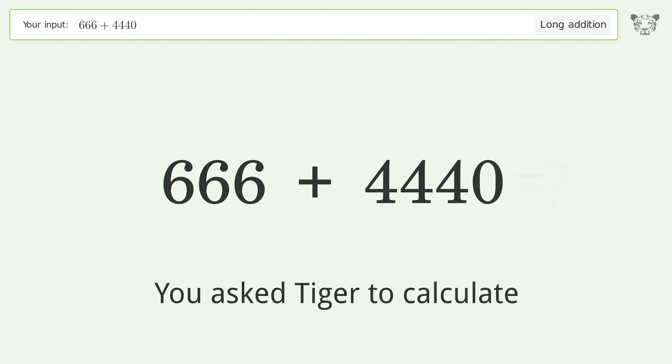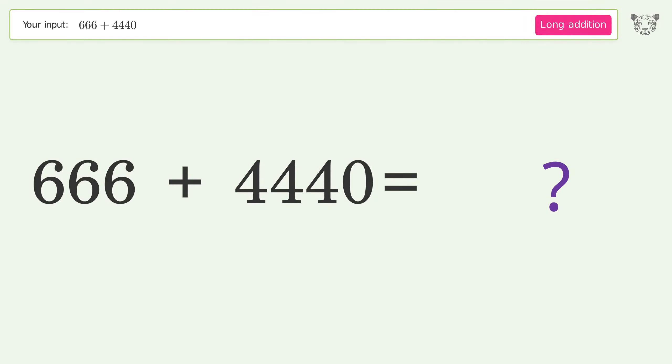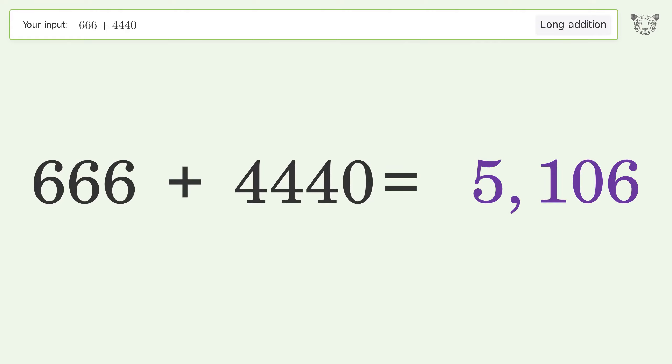You asked Tiger to calculate. This deals with long addition; the final result is 5106.